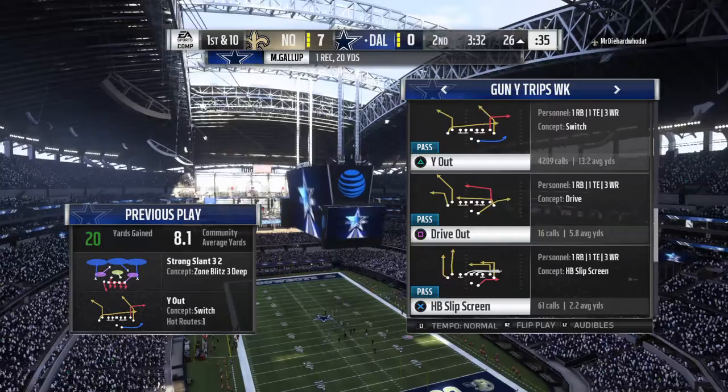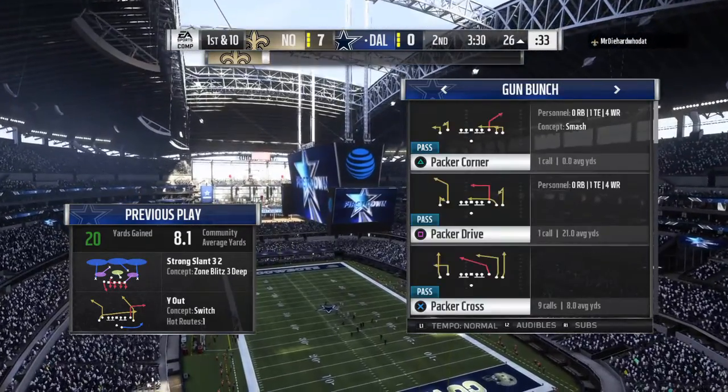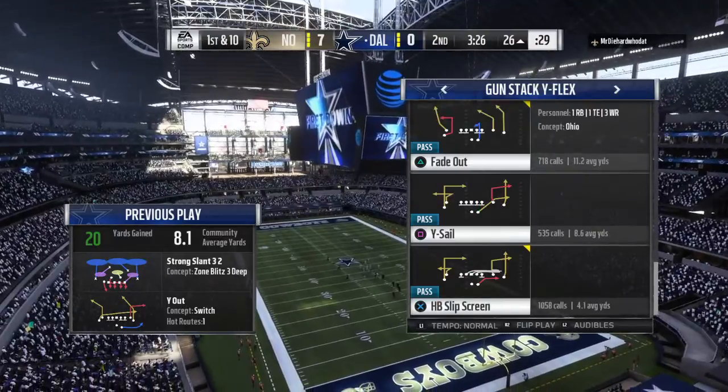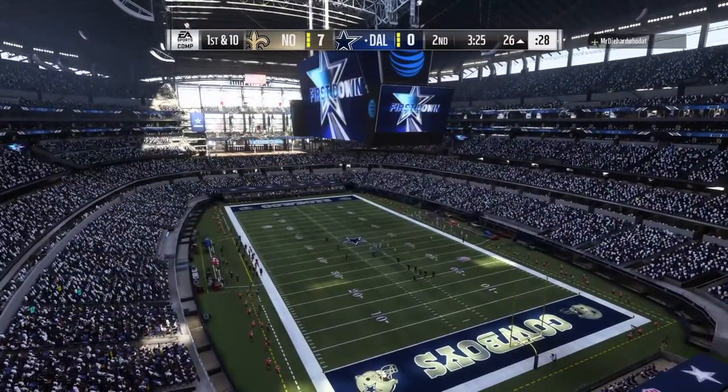Plenty of things to talk about here, partner. But to me, their defense gave up a touchdown on the first drive. How about how they're responding coming back? That's a big third-down pickup to keep their drive alive.